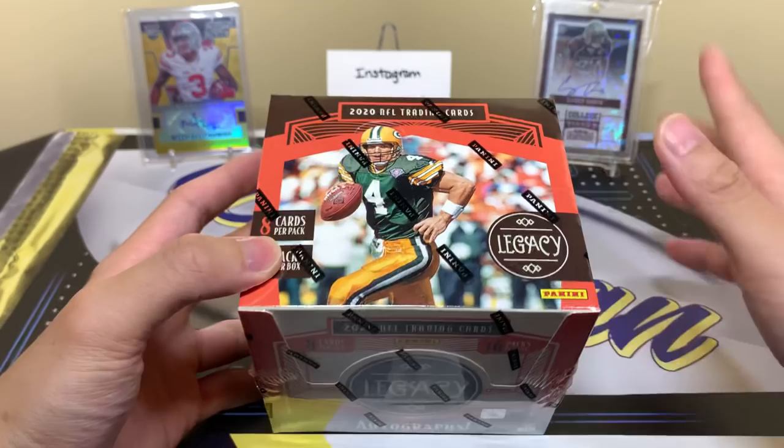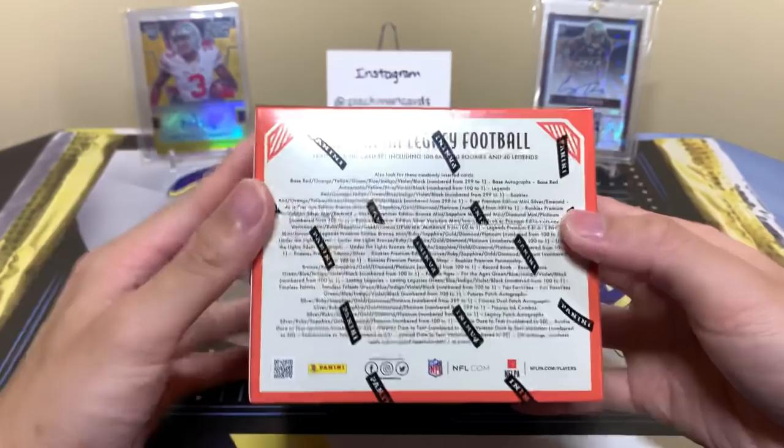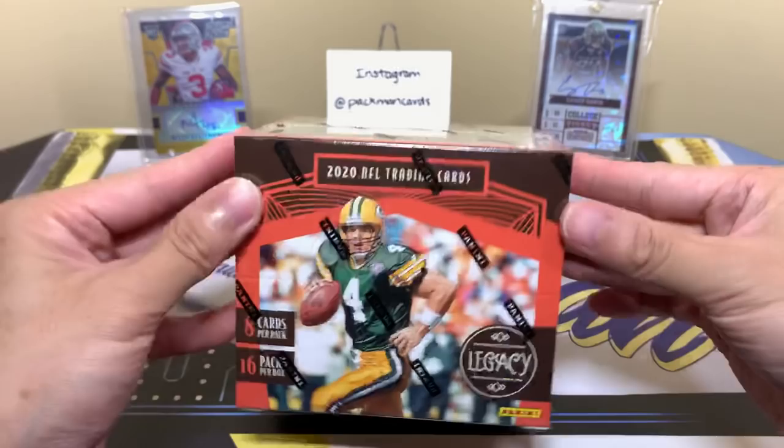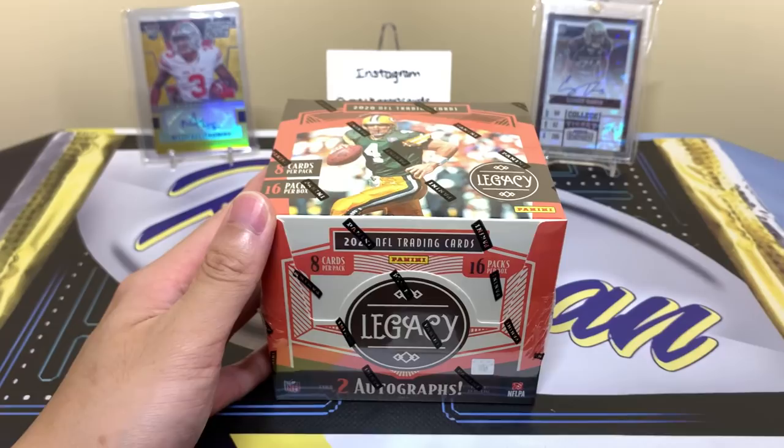They added Dare to Tear cards — kind of like rip cards with something inside them. If I pull one of those I'm not sure if I'd actually rip it or not, but it's a cool little addition. There are also some chrome minis, which are very cool. We definitely want some Burrow.